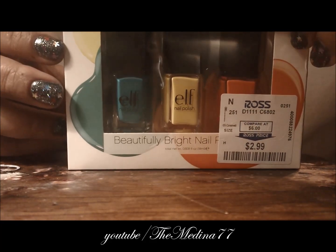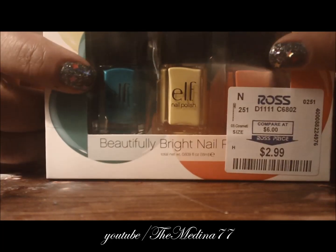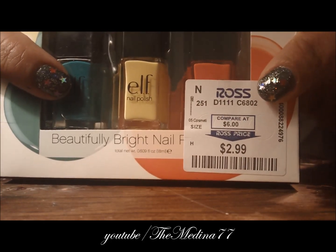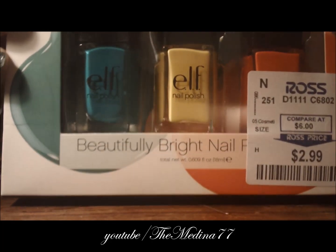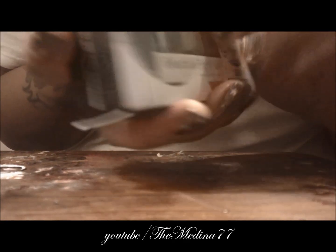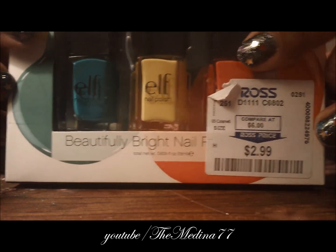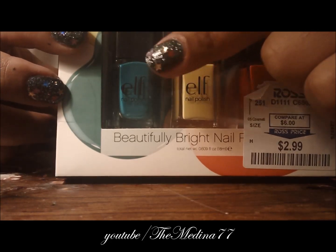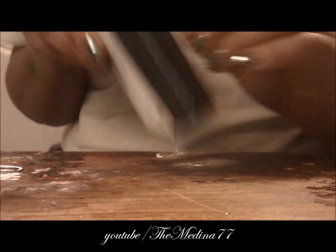Hey guys, it's Medina. I just want to show you a nail polish haul. I'm going to start off by showing you this box with three nail polishes by ELF. I bought it at Ross and only paid $2.99 for it. These colors are very pretty — this one is orange, this one is yellow, and this one looks blue on camera but it's actually green.